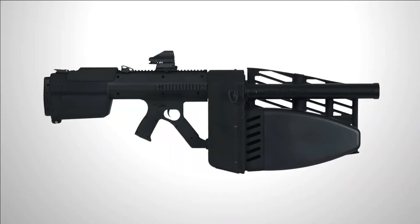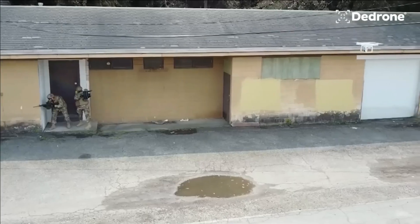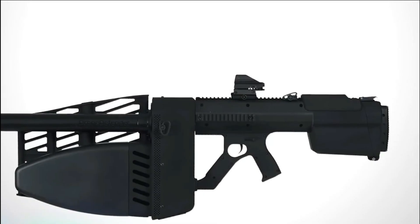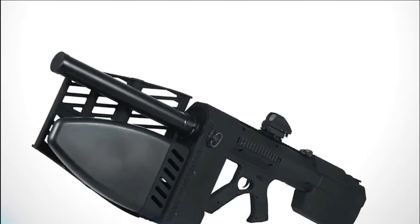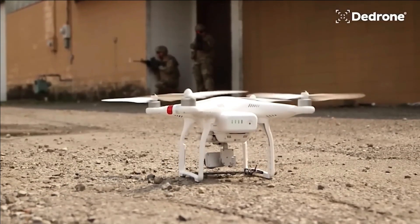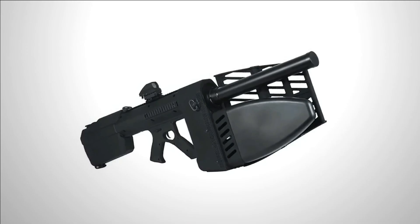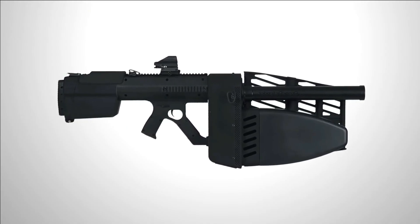Drone Defender. This extraordinary creation from the United States resembles a science-fiction weapon and holds immense potential in countering drone threats. The manufacturer has demonstrated remarkable ingenuity, envisioning this product to serve not only military purposes, but also law enforcement agencies and the safeguarding of vital establishments such as embassies.